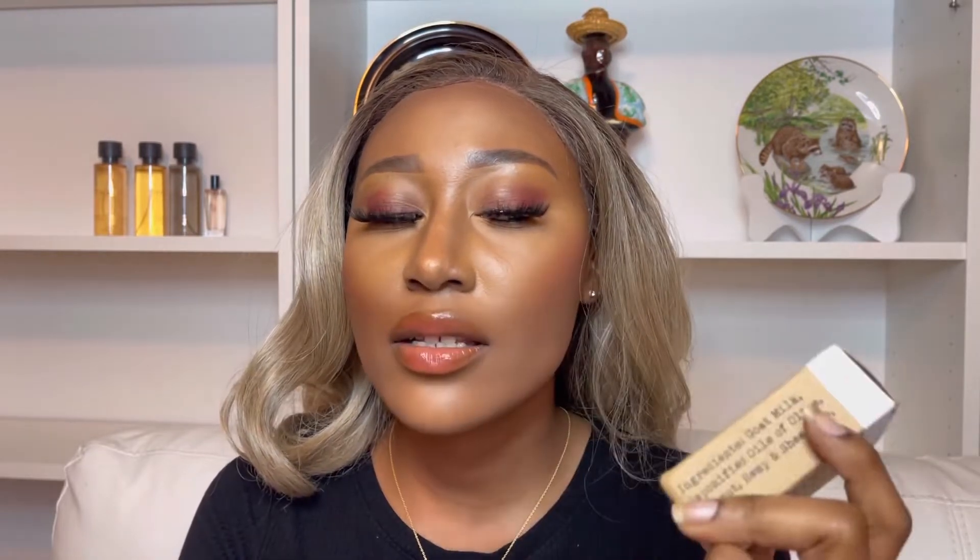It is unscented, so it is great if you have sensitive skin or are easily irritated. I highly recommend this product — I have zero bad reviews for it. This video is not sponsored; I got this myself, out of pocket. You can use it on your face and your body. I prefer to use it on my face. You can get this soap on Amazon and it retails for about ten dollars — very affordable.